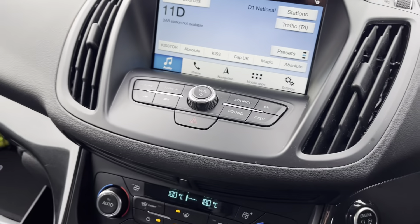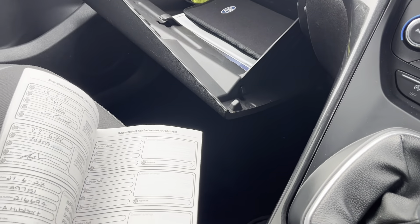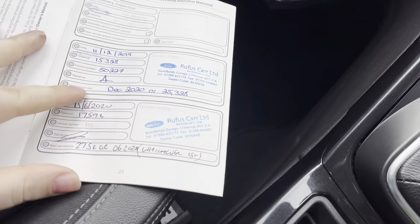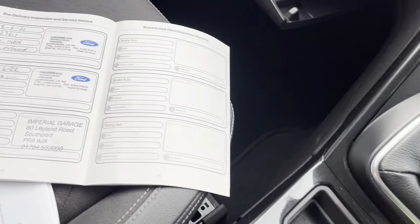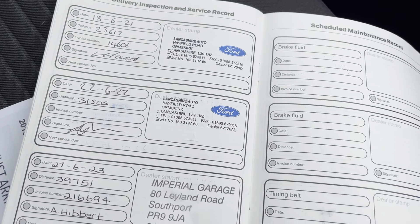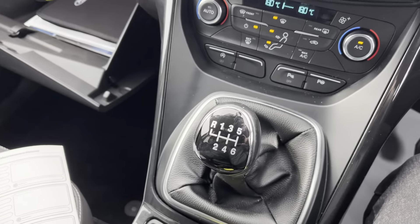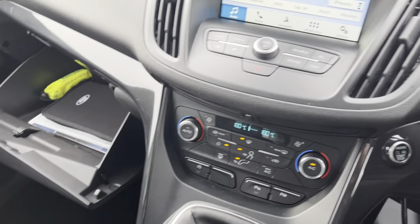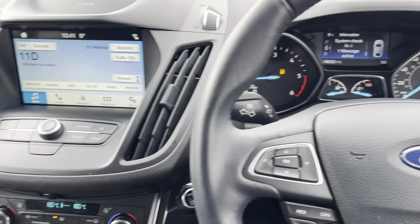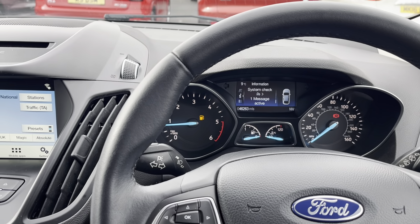Inside we've also got our service portfolio just here — serviced in 2019, 2020, 2021, 2022, and 2023. Four Ford services and one done by a local garage in Southport. It'll also get a service just before it goes as well.